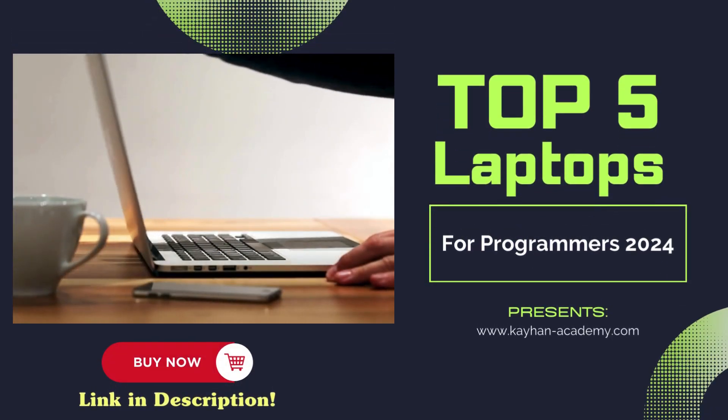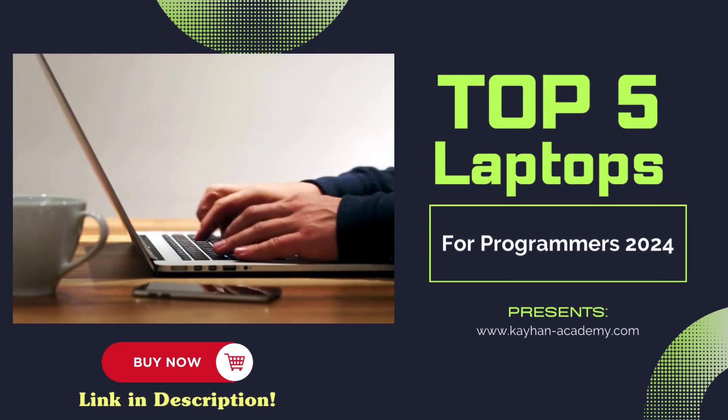Hello everyone! In this video, we are going to talk about 5 top laptops for programming.